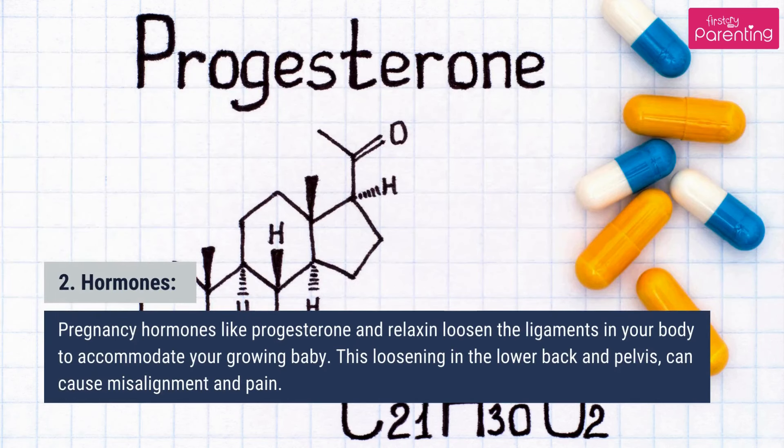Second, hormones. Pregnancy hormones like progesterone and relaxin loosen the ligaments in your body to accommodate your growing baby. This loosening in the lower back and pelvis can cause misalignment and pain.